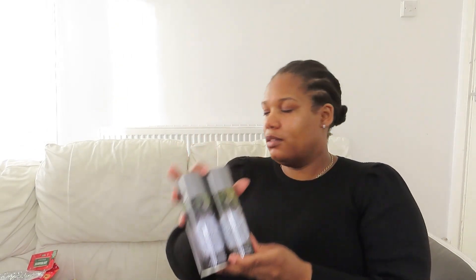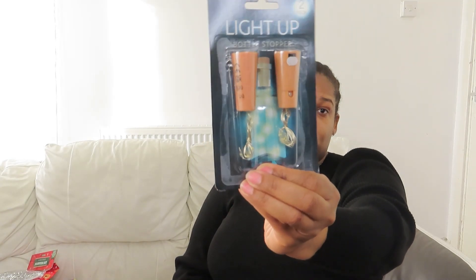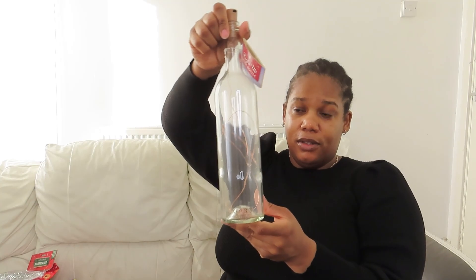I picked up these light-up bottle stoppers, also 50p each — a real good bargain. You put them in a bottle and it lights up. And I also picked up the actual bottle, also 50p. It comes in other colors but I prefer the clear glass one. So you get the bottle and the lights — really good, one of my favorite finds.